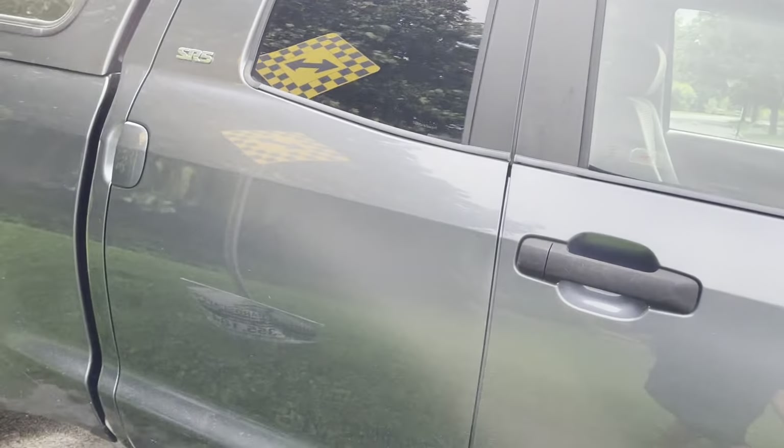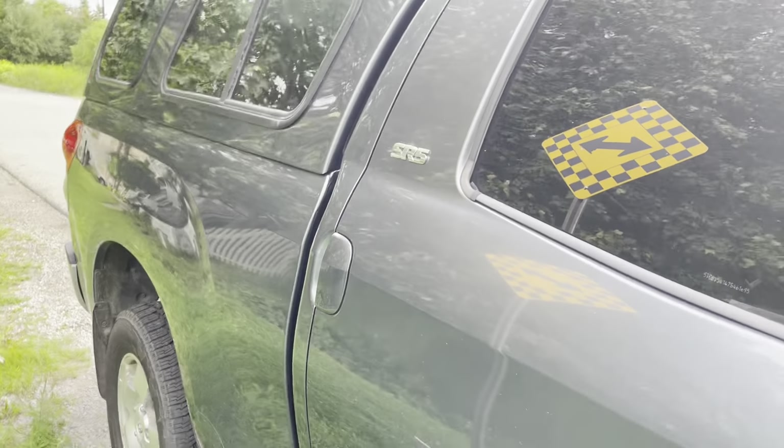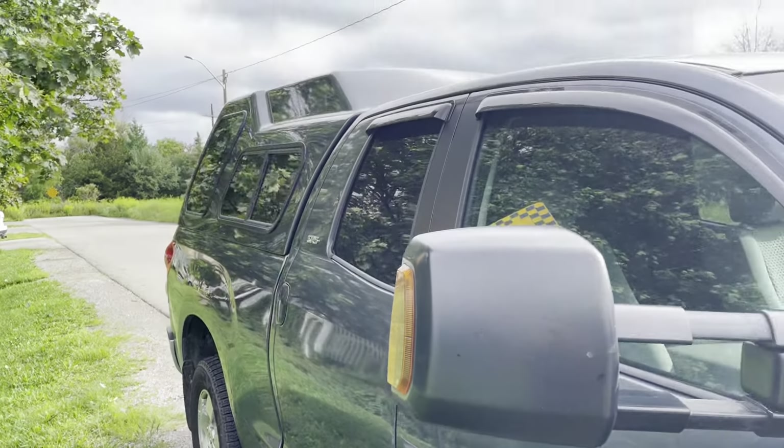Fenders are super clean. Super clean body. It's got the tow mirrors that do come out — pretty cool.